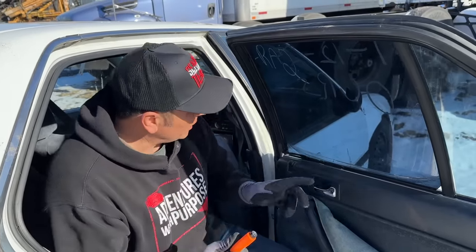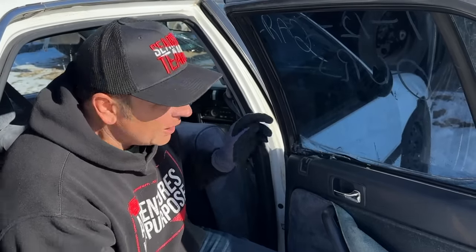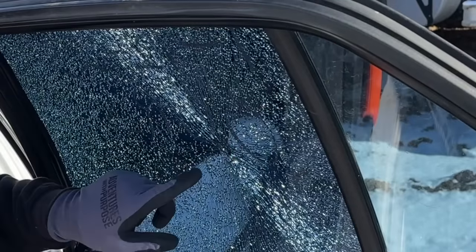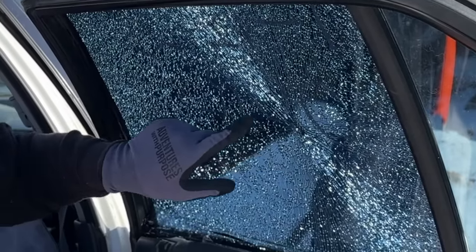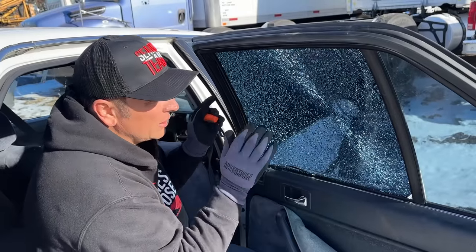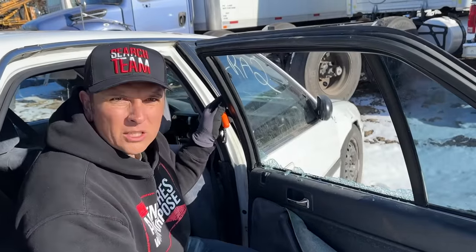One concern people ask about is window tint. Tint is not a problem. Take the window breaker, push it right against the window — the film holds all the tempered glass together, but you can just kick it right out.